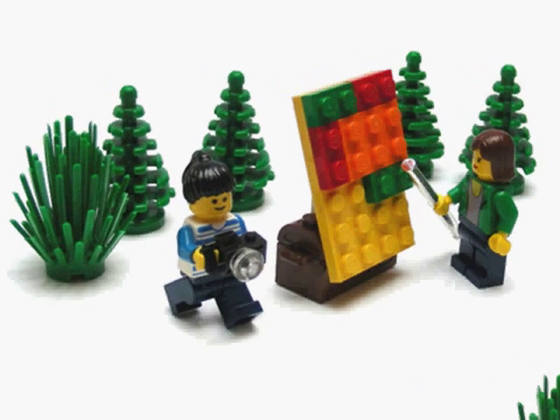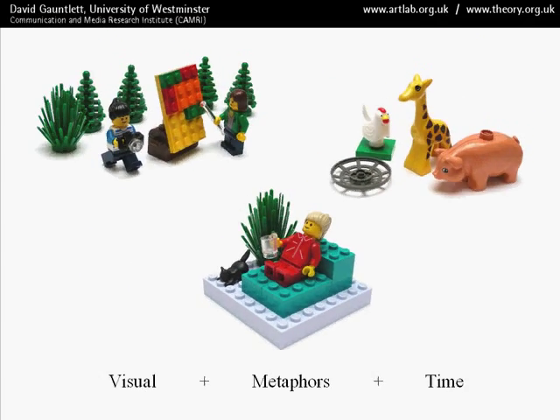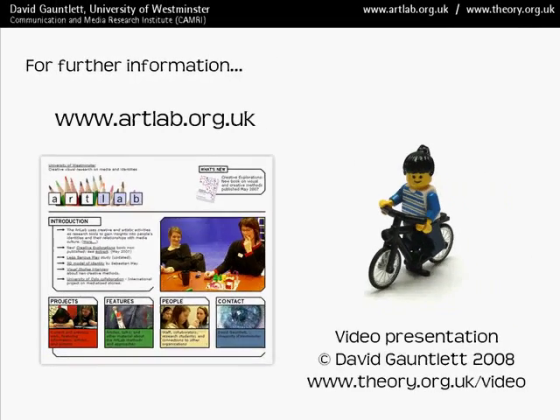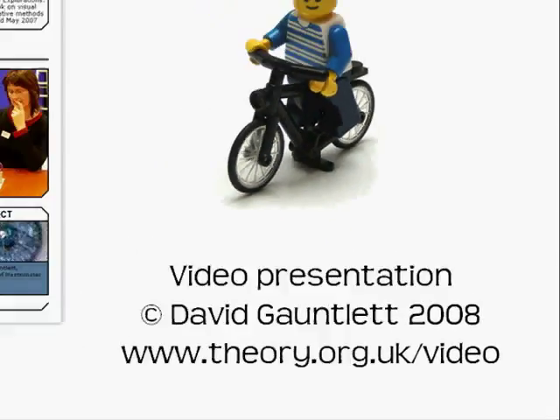There's also the important point about visual methods — the power of metaphors and giving people time to communicate useful research information. You can read more about these studies at www.artlab.org.uk or in the book Creative Explorations. That's the end of this video. Thank you.